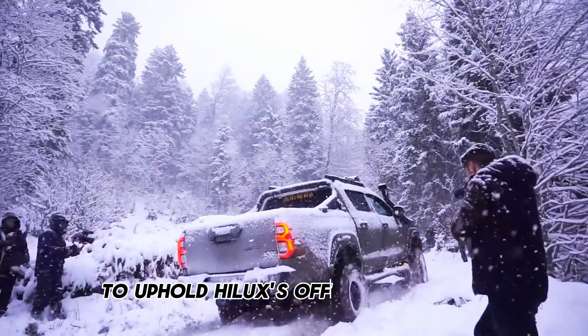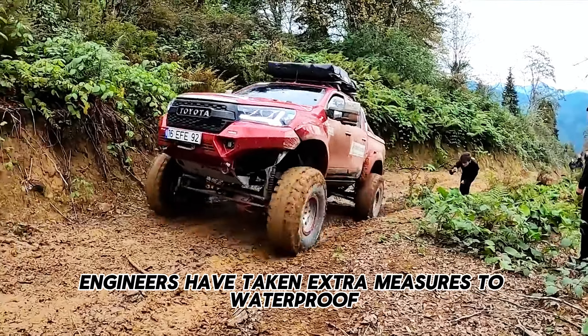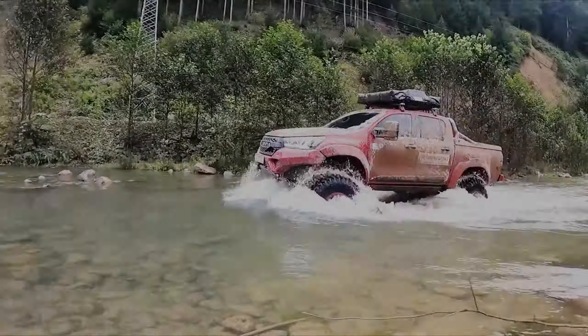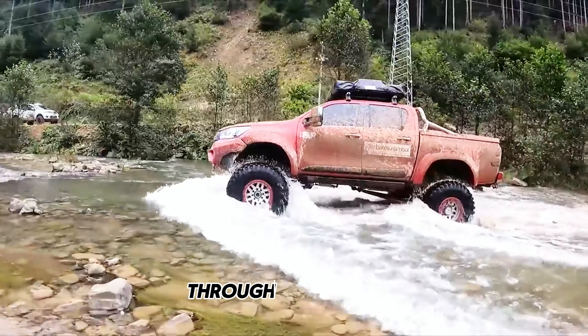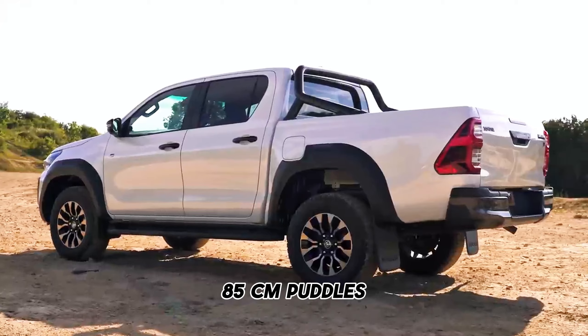Additionally, to uphold the Hilux's off-road prowess, engineers have taken extra measures to waterproof electrical components. The hybrid pickup truck is designed to navigate through 27.5-inch (69.85-centimeter) puddles.